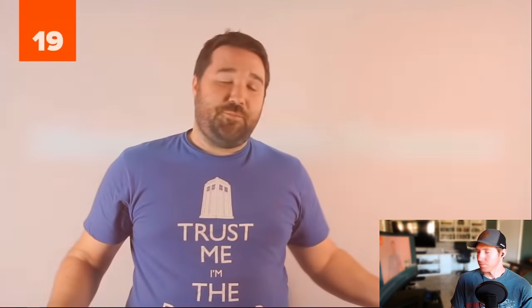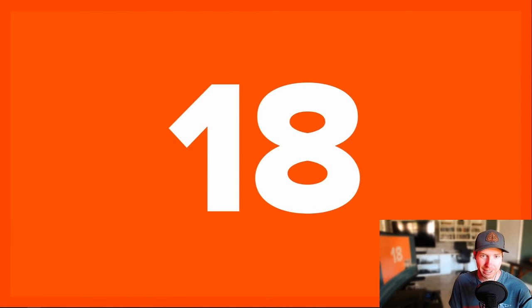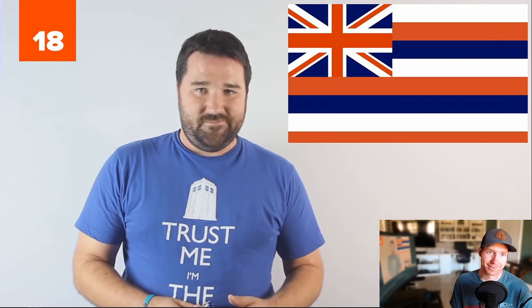Number 19: Messing with France. As the British say, France is a beautiful country — the only downside is that it's filled with French people. Number 18: Having their flag put on other flags. Even a U.S. state has the Union Jack on it — Hawaii.